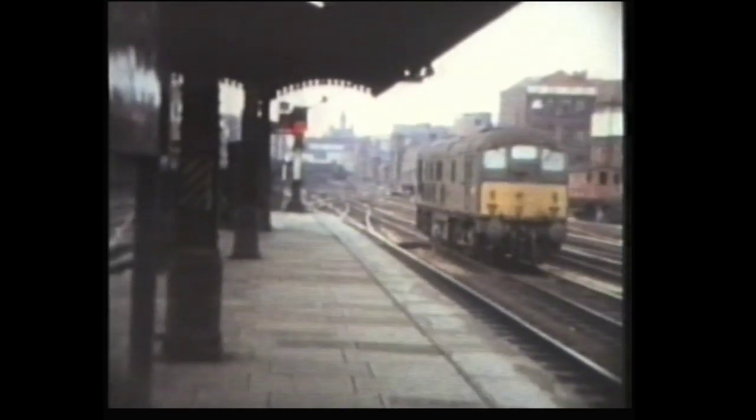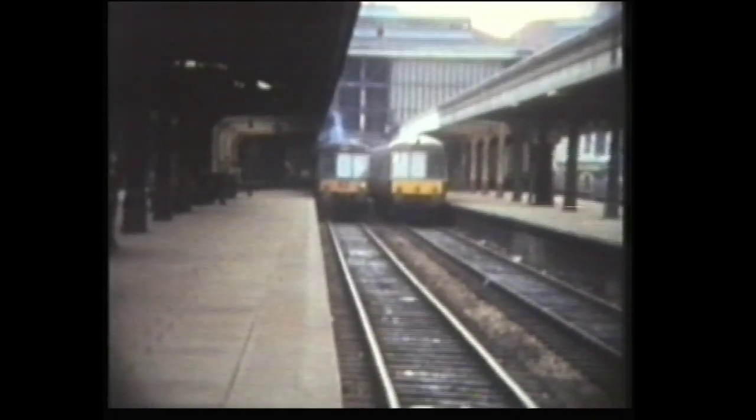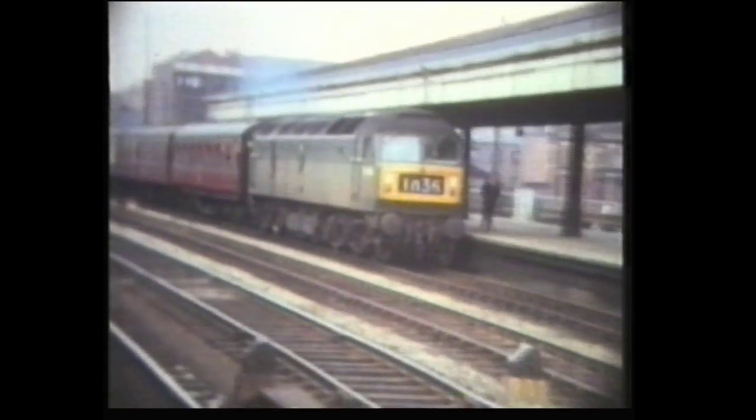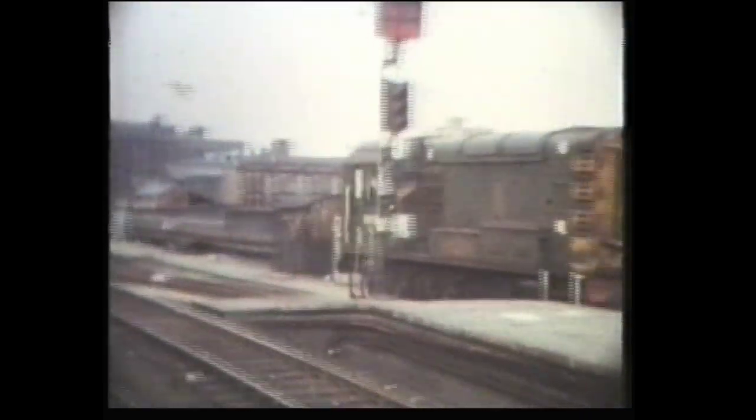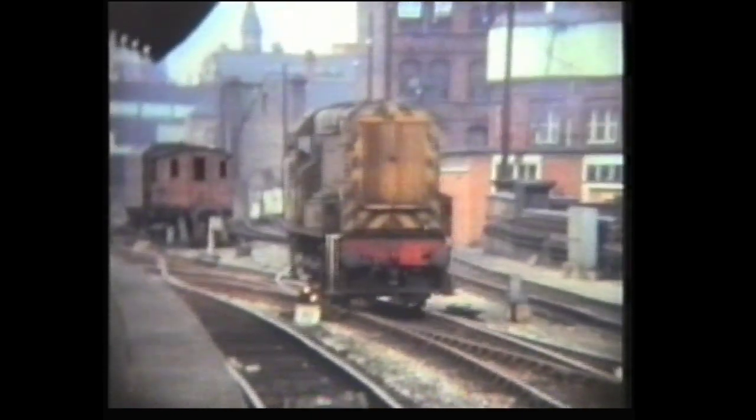Also at Snow Hill, this is a Class 24, and two diesel multiple units. This Class 47 was on the Pines Express, a train which still runs in the 1990s, albeit over a slightly different route. Still at Snow Hill, this is an 08 shunter. And finally, the departure of another Class 47.